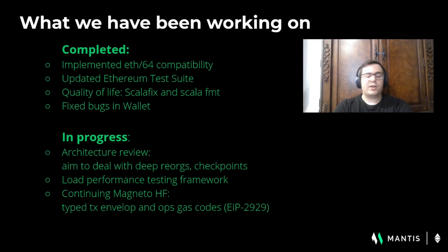The Sagano testnet explorer and faucet are available for developers in the meantime.